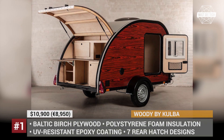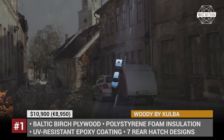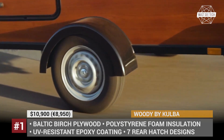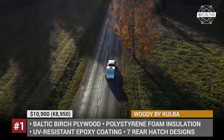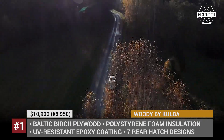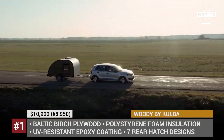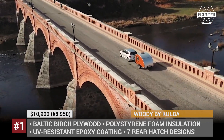Woody by Kulba. This tiny trailer is the entry-level offering from the Latvian company Kulba, which has been gaining traction in Europe during the last year. As the name implies, both the outer shell and the interior of this classic teardrop are made of wood — specifically, half-inch thick Baltic birch plywood. The outer shells are additionally coated with UV-resistant marine-grade epoxy that provides supreme waterproof properties. As standard, there are two large sliding windows on the sides, which are equipped with roll blinds.